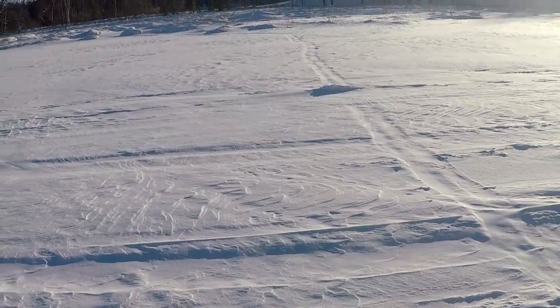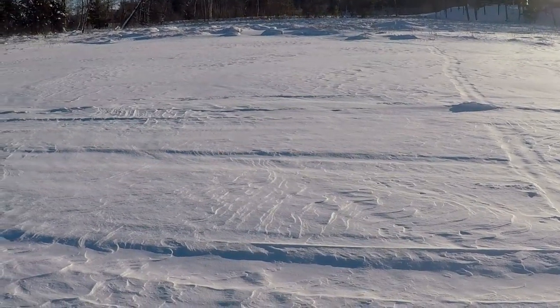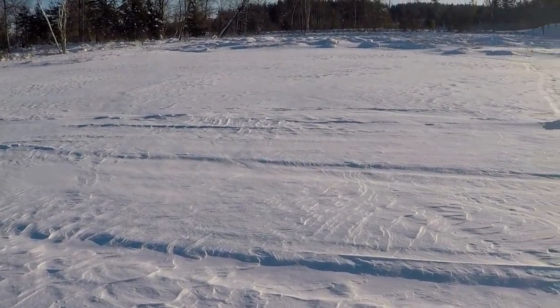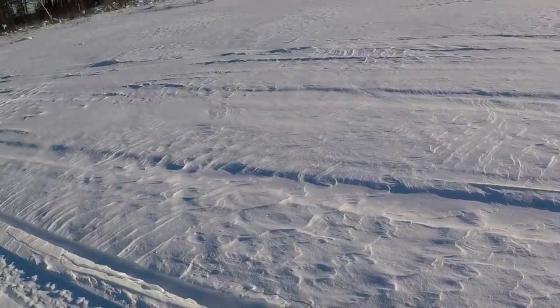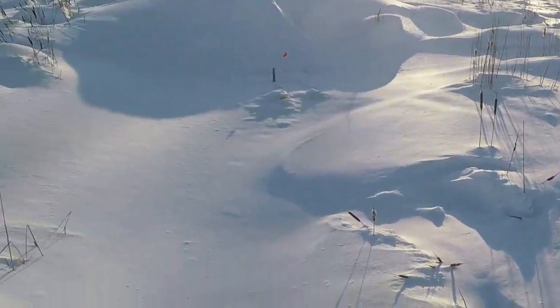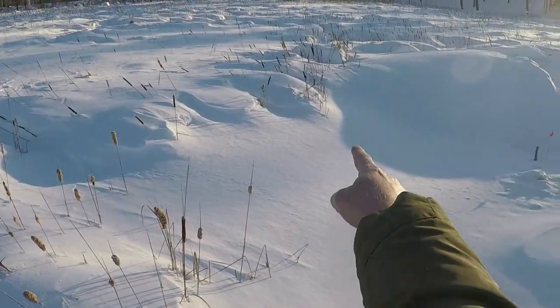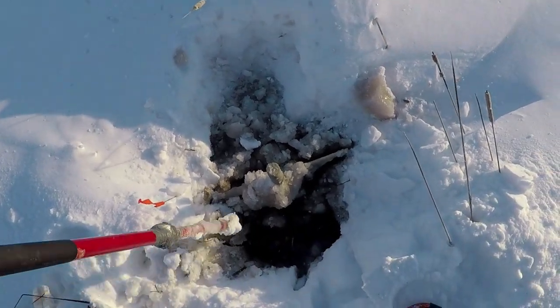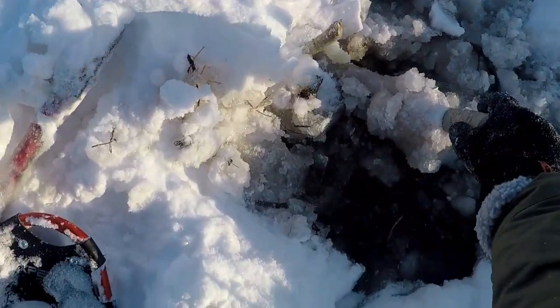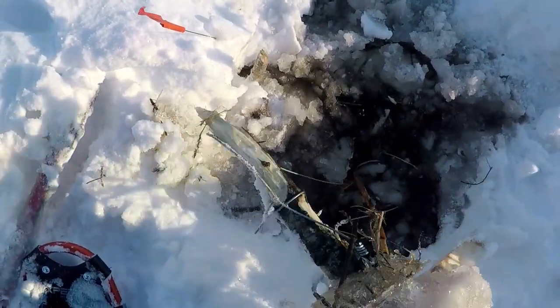Got a little beaver house over there — set three snares there the other day. It's an older house but I did see some fresh activity, so we'll see if we got anything. Here at the house you can see it's not a very big house in the middle of the cattails. There's a channel here and another one over there, so I put two snare poles here and a third one over there. I chopped this one out and I see some pieces of aspen — that lets me know they're probably chewing on my stick. And they chewed that stick off... no beaver.